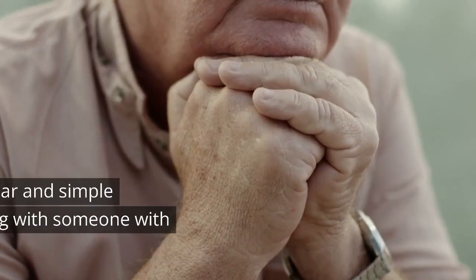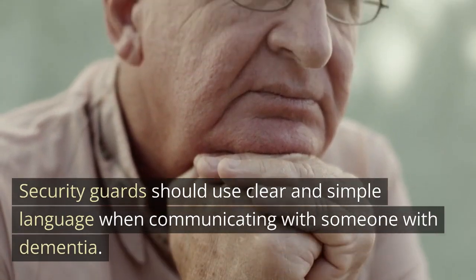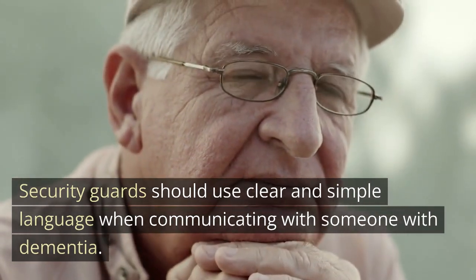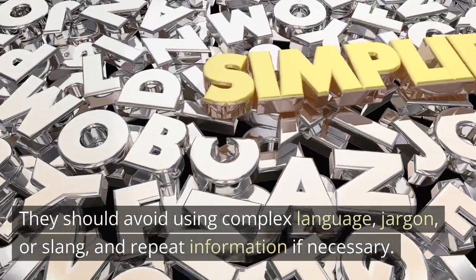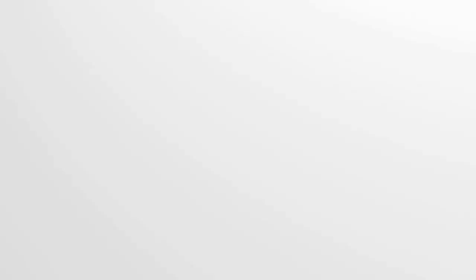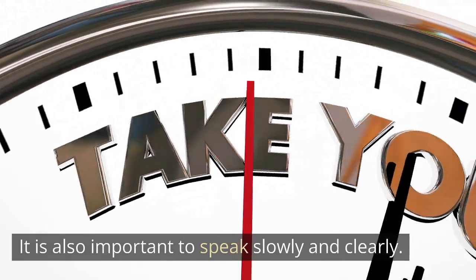Use clear and simple language. Security guards should use clear and simple language when communicating with someone with dementia. They should avoid using complex language, jargon, or slang, and repeat information if necessary. It is also important to speak slowly and clearly.